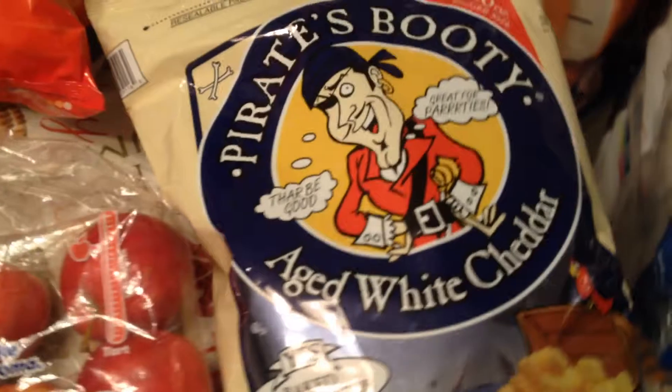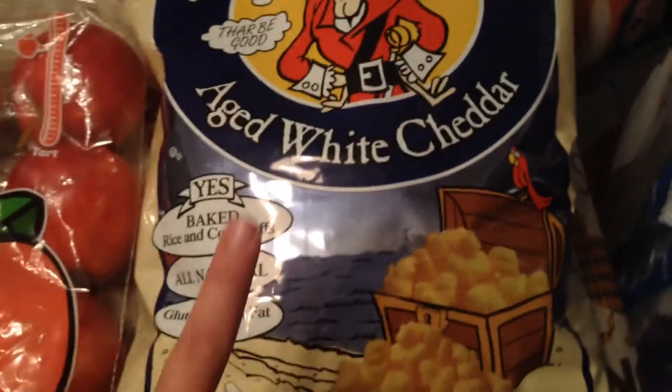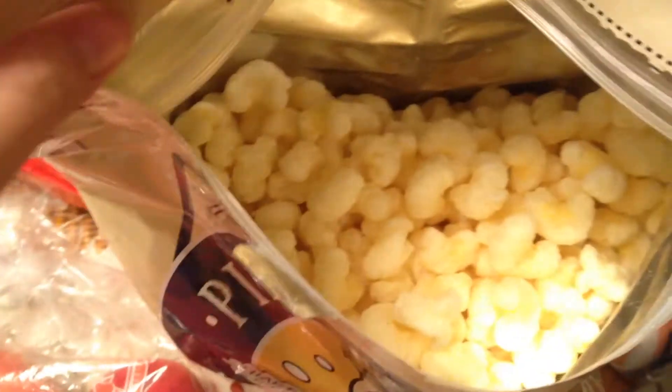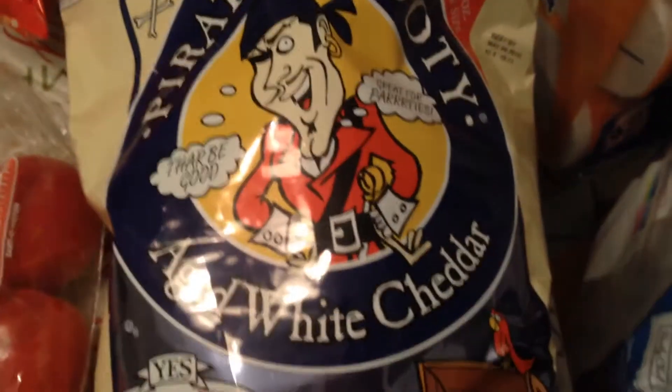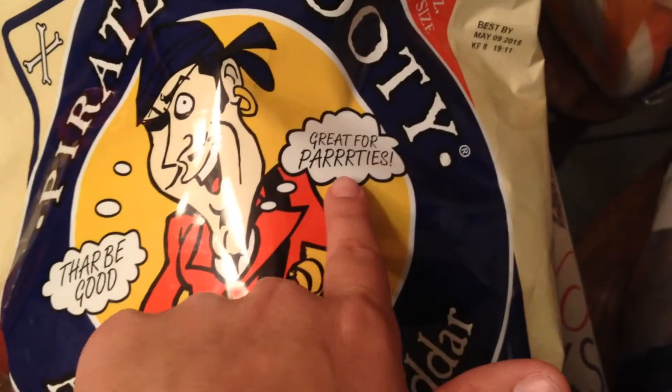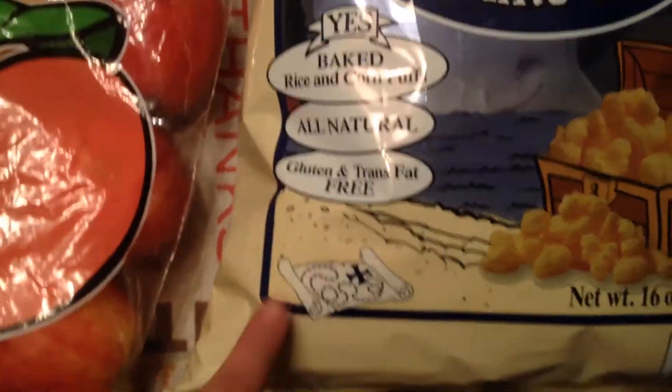Here's a new item I saw tonight at Sam's Club — it's Pirate's Booty aged white cheddar. When I was in the store I thought this was popcorn, but when I got home and opened it up I realized it's kind of like a cheese doodle type. Let me pull one out so you can see. These taste like Cheeto Puffs. This is a 16-ounce bag. It says baked rice and corn puffs — all natural, gluten and trans fat free. I'm hoping the kids will like these; I've gotten the mac and cheese puffs from Sam's before and they didn't care for them too much, so hopefully they'll like these a lot better.